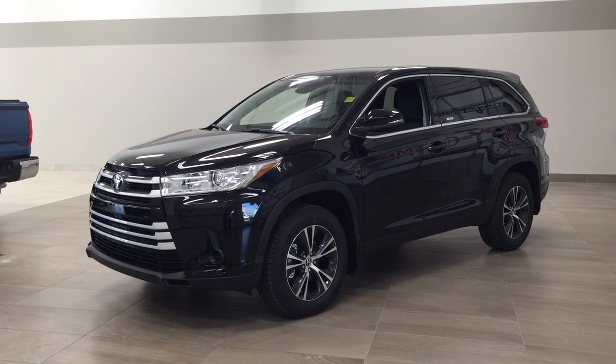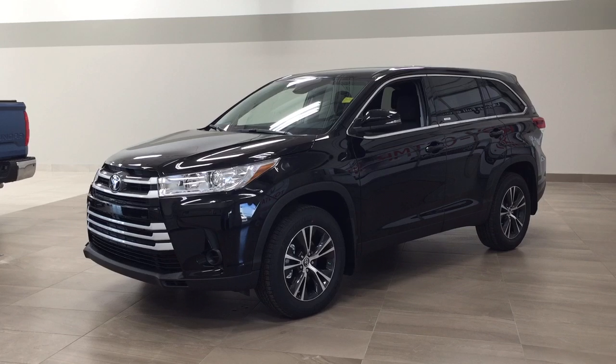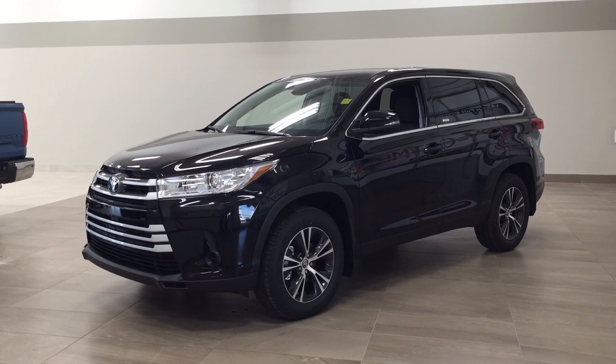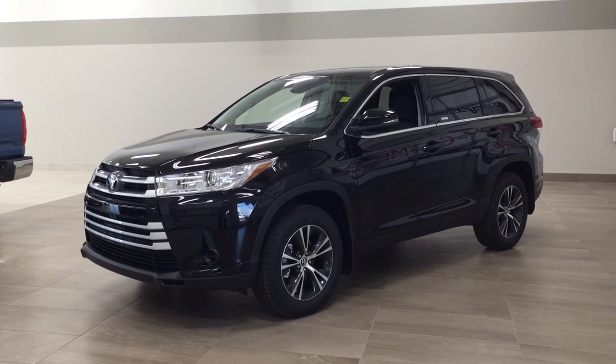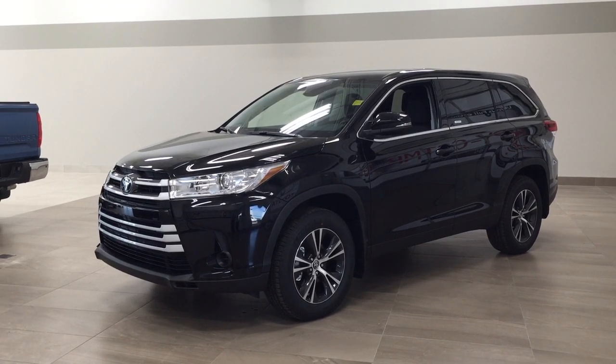The most notable features on this LE include its Bluetooth connectivity, backup camera, and steering wheel audio controls. I'm going to go through a couple more features on the inside and outside of the vehicle to get you familiar with this new Toyota Highlander LE. Let's get started.